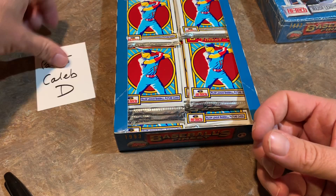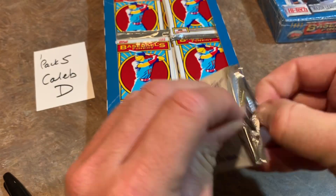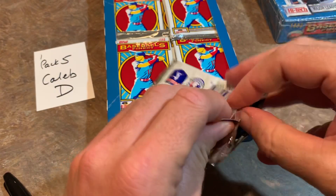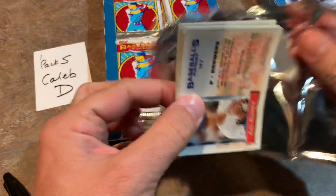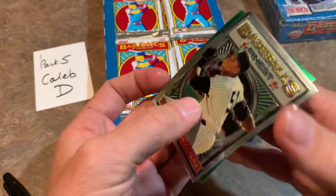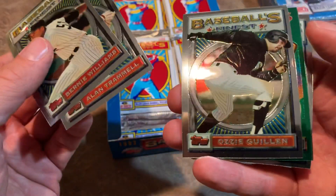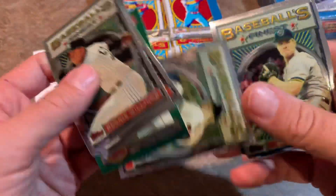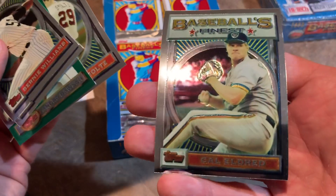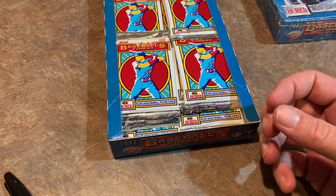Pack number five is for Caleb. It would be nice if Derek Jeter were in here, but Jeter is not in the Finest set — his rookie card was a '93 Topps draft pick card. I can only imagine what that would be worth if he'd been in here. There's Bernie Williams — nice one right there — Alan Trammell, Ozzie Guillen, Andre Dawson all-star card, Hall of Famer John Smoltz, and Cal Eldred. Again, no refractor.